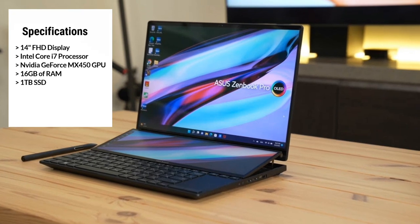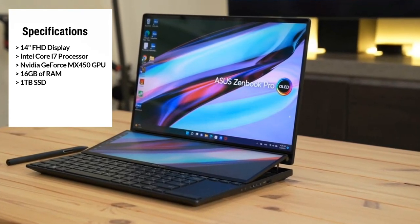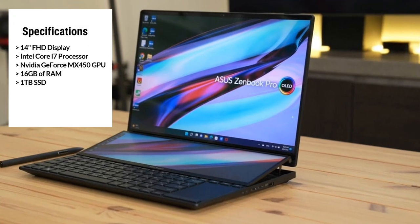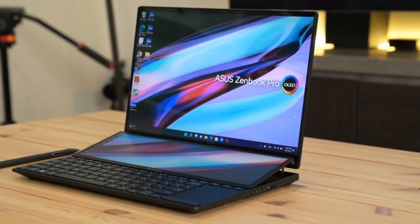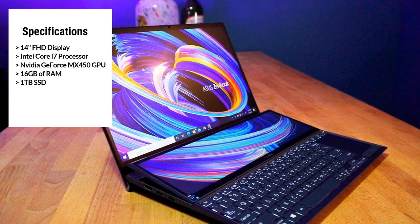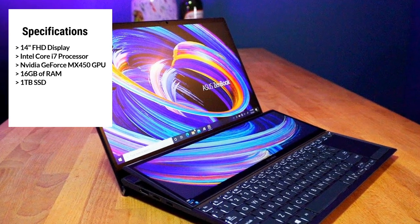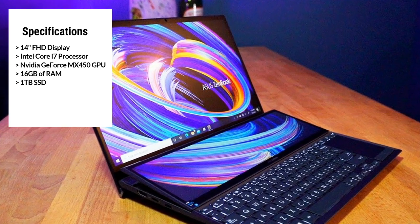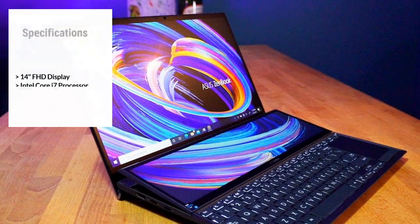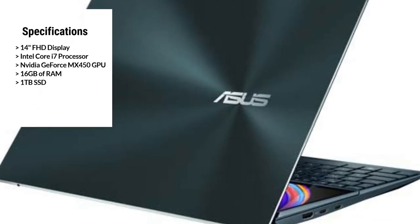One of the most unique features of the Asus ZenBook Duo 14 is the ScreenPad Plus, a secondary touchscreen display that can be used to extend your workspace, display timelines, and access editing tools. It's an innovative feature that truly sets this laptop apart from others on the market. The Asus ZenBook Duo 14 also comes with 16GB of RAM and a 1TB SSD, giving you plenty of storage space for your projects and files.